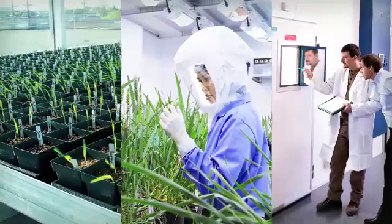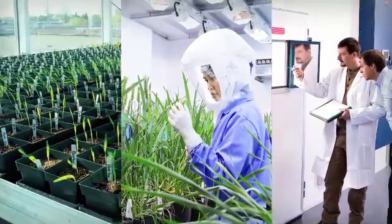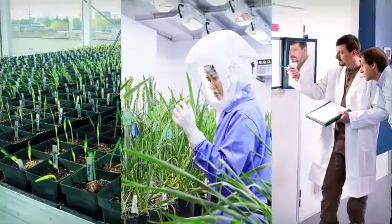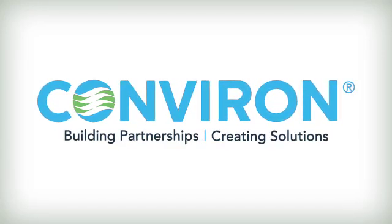At Conviron, our expertise in assuming full responsibility for a project allows our clients to focus on their important research while leaving the equipment details to us. Conviron: Building partnerships. Creating solutions.